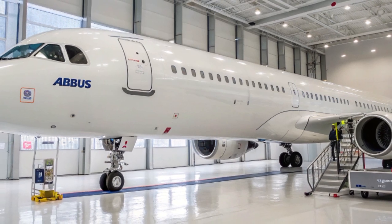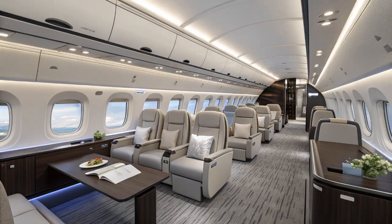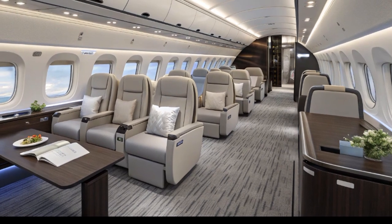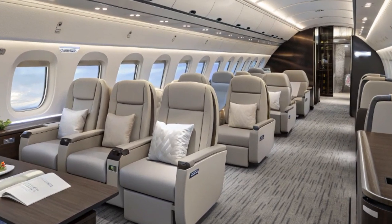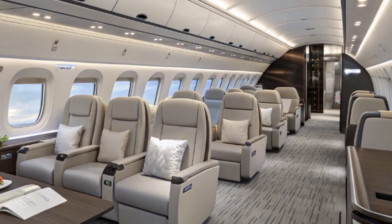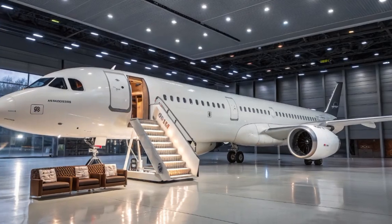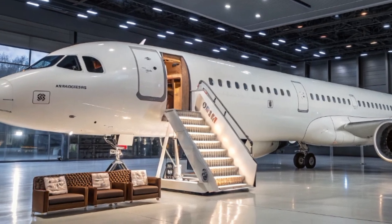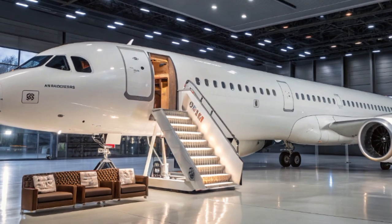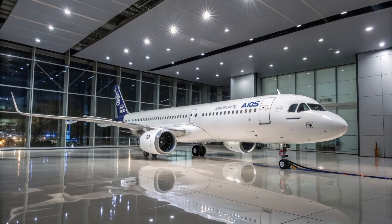Now let's talk about the passenger experience. Even though it's a single-aisle jet, the A321XLR is designed for long-haul comfort. Airbus offers the Airspace cabin, which includes larger overhead bins, mood lighting, quieter cabins, and more comfortable seating. Passengers can expect a better experience compared to older narrow-body planes, with the kind of amenities you'd normally associate with a wide-body jet. The A321XLR can carry up to 244 passengers in an all-economy configuration, or around 180 to 200 in a typical two-class layout — a good balance between capacity and comfort.